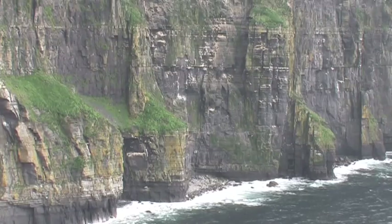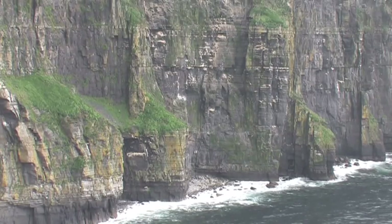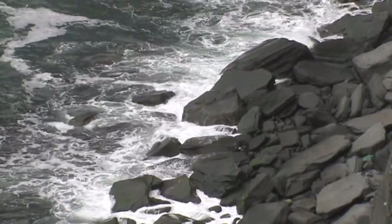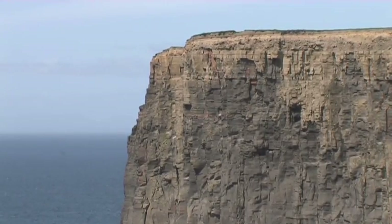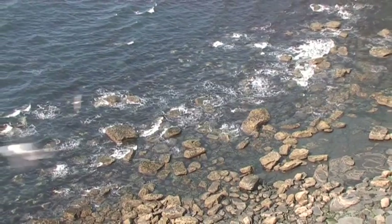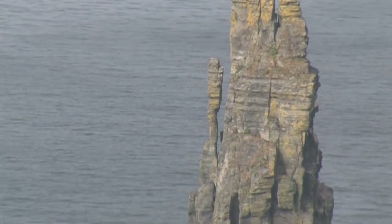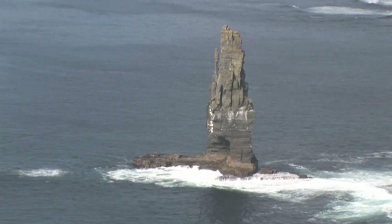This battle between the elements and ancient rocks is ongoing and can be witnessed in the offshore stacks — great columns of rock eaten from the cliffs by the action of the sea, wind and rain — slowly disintegrating into nothing. Sooner or later, the endless pressure of the elements will wear the sandstones, shale and flagstones away, and the cliffs of Moher will be utterly destroyed by the Atlantic Ocean.